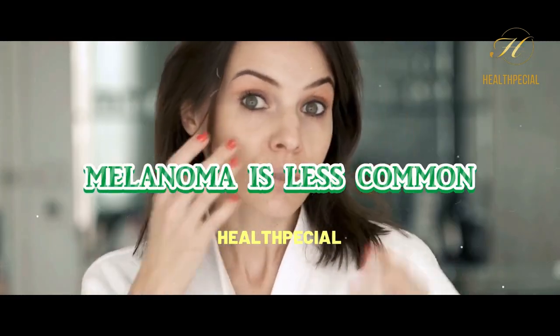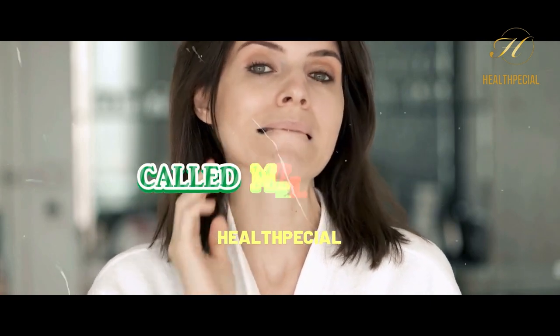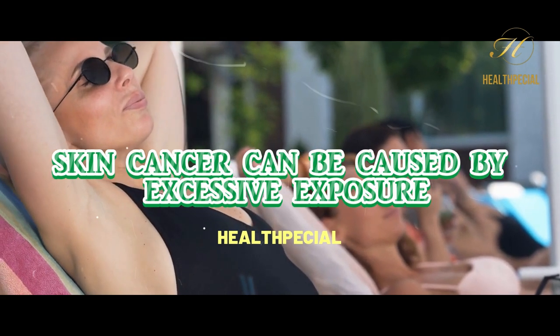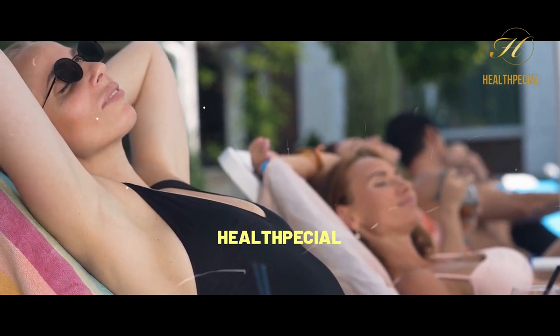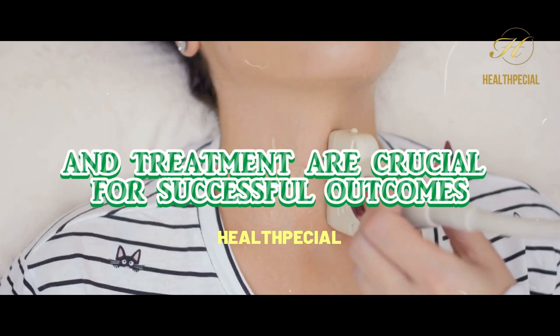Melanoma is less common but more aggressive, originating in pigment-producing cells called melanocytes. Skin cancer can be caused by excessive exposure to ultraviolet radiation from the sun, tanning beds, or other sources, as well as genetic factors. Early detection and treatment are crucial for successful outcomes.